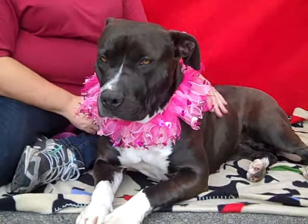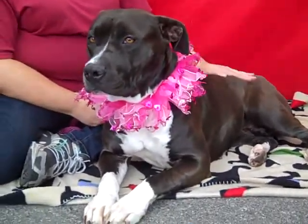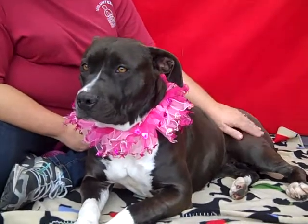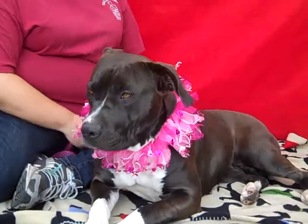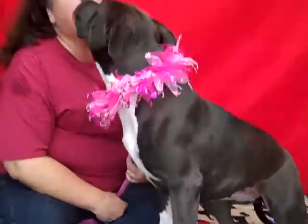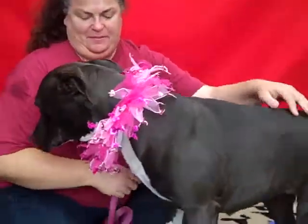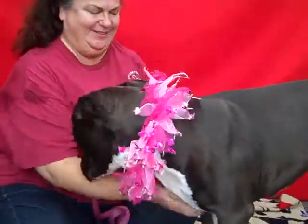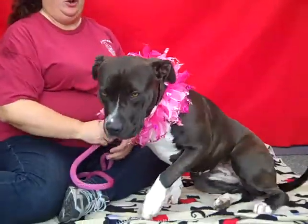She weighs 40 pounds, which is kind of light for a pit — she's a small-ish pit — but she has a medium to high energy level. She's playful, gets along well with other dogs, she's great with people, and we think she'd be fine with children. She loves attention and belly rubs, and she is eager to please. She knows her commands, which is always very nice.